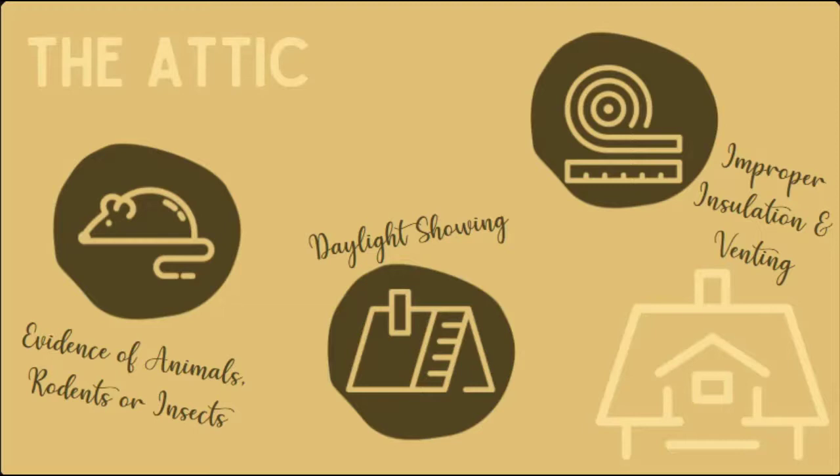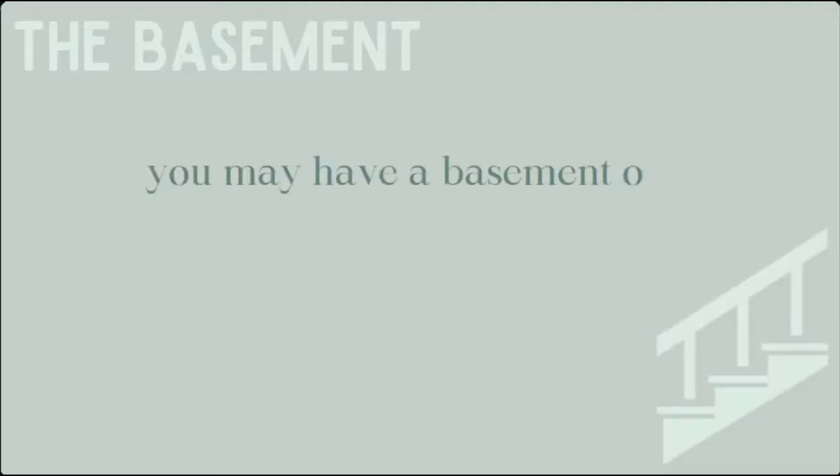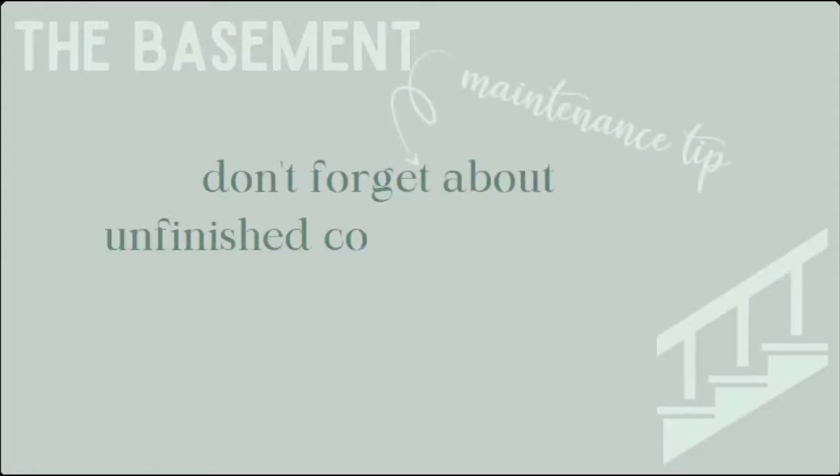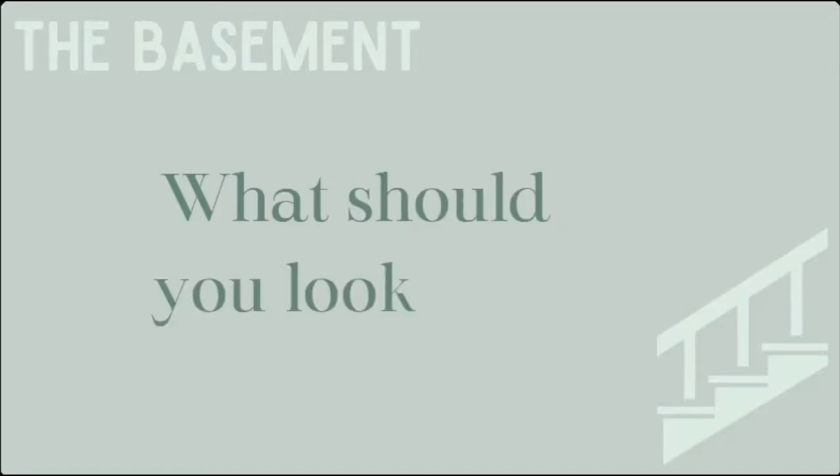Let's move on to the basement. Some homes may not even have a basement depending on where you live — I live in Minnesota where basements are in pretty much every home. If you don't have a basement, you likely have some sort of crawl space where the plumbing can run. Your basement could be completely finished, unfinished, or used as storage or a utility area. Either way, even if you have just a small unfinished corner, it's a good idea to have a look around now and then.